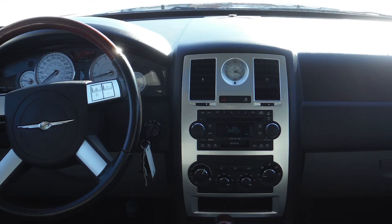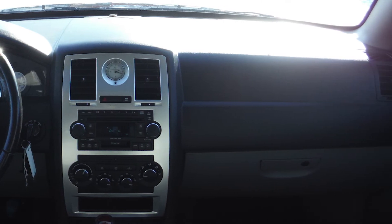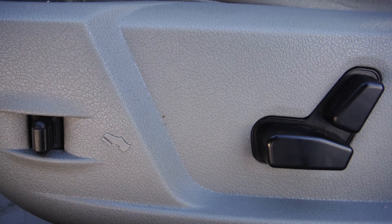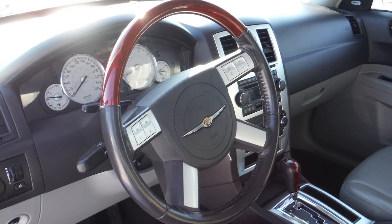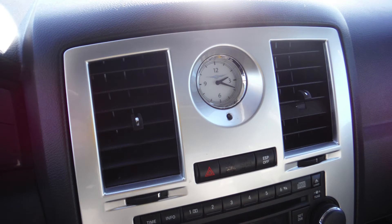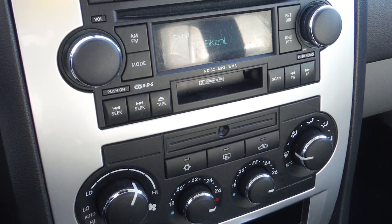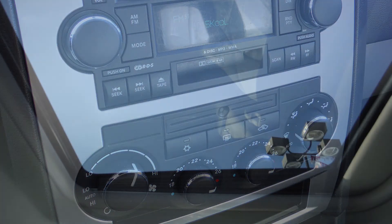Some of the features include power locks and windows, outside temperature display, power adjustable seat with lumbar adjust, steering wheel mounted audio controls with cruise control, and a media center with AM FM radio, a CD player, a cassette player, 8 speakers, and a sunroof.